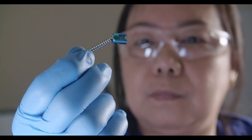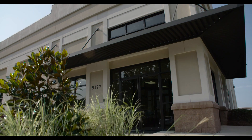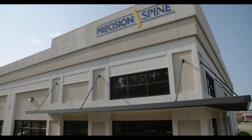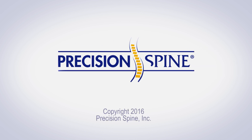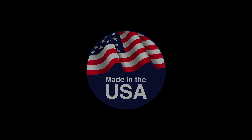Each designed to bring even greater value to our growing list of satisfied surgeon customers. We hope you enjoy this. Thanks for watching.